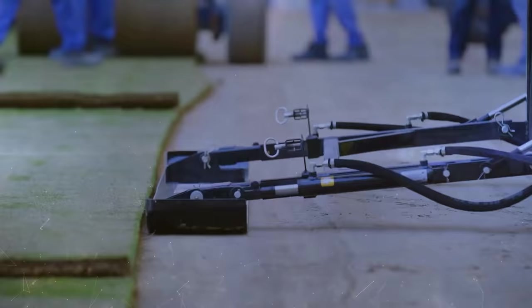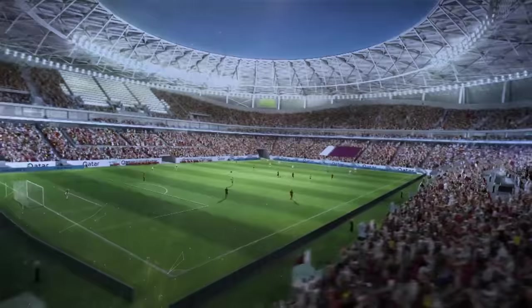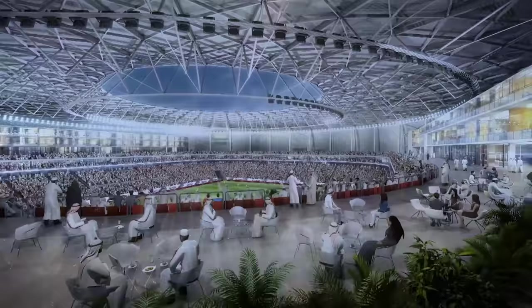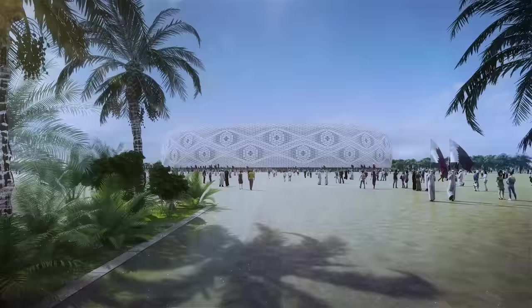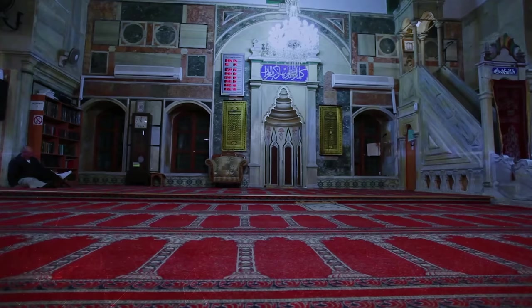Like other stadiums, it has a capacity of 40,000 people, planned to be reduced to 20,000 following the tournament. It's also part of a wider development project. The $342 million stadium sits in a 50,000 square meter public park, brimming with greenery not often seen in the arid country — a clear statement of Qatar's environmental ambitions. Where the 20,000 seats are removed, a boutique hotel is planned along with a branch of the world-renowned Aspetar Sports Clinic. A mosque will also feature inside the stadium.